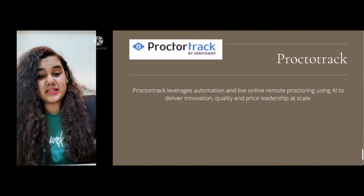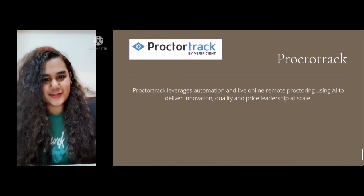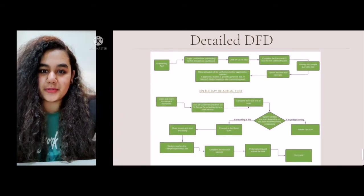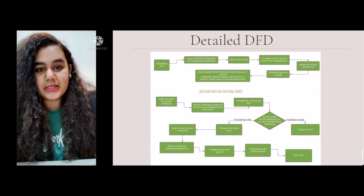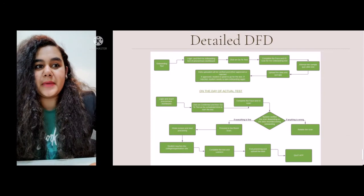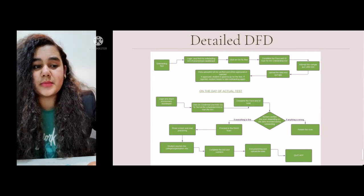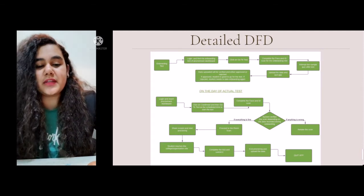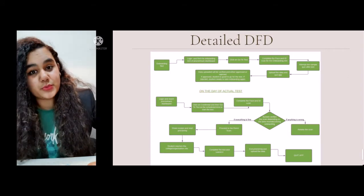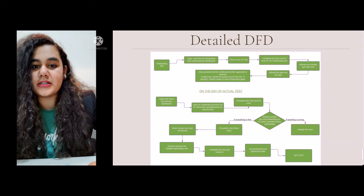In case the student faces any difficulty, network issues, or test configuration issues, the live proctor is there to help them, pause the exam, and also resume the exam. Here is a detailed data flow diagram explaining level 4 proctoring. First, the student takes an onboarding test — a verification test where the face and ID scan are captured — and a practice exam to make the student comfortable with the proctoring flow. This is recommended 24 to 48 hours before the actual test, as it takes 4 to 8 hours to be reviewed and could be rejected if the ID or face scan is not properly captured. In that case, the student must retake the onboarding test, and until it is approved, they cannot take the actual test.